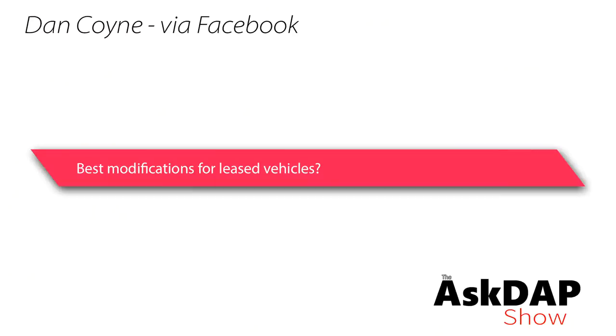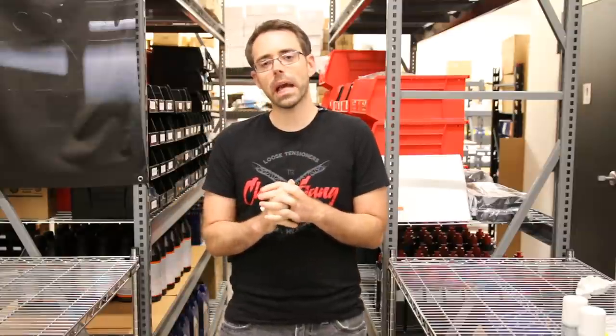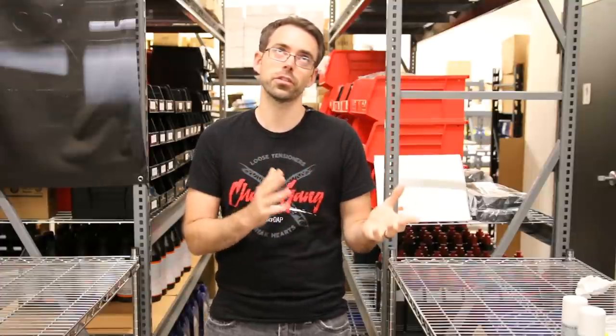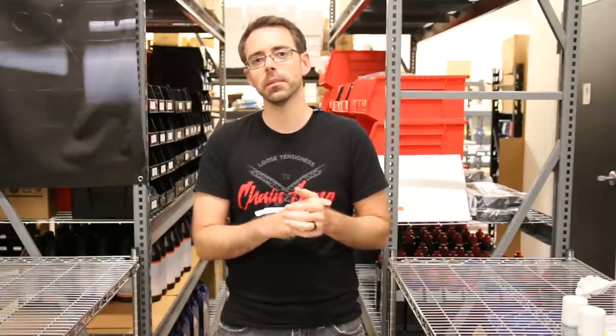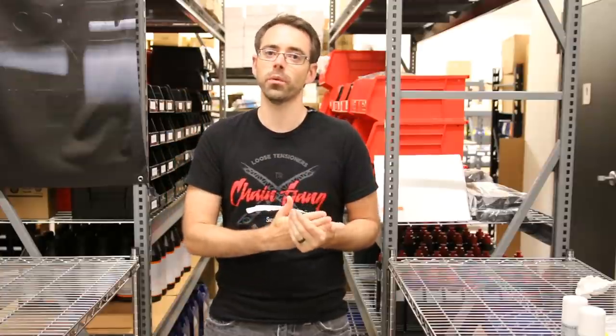Dan via Facebook asks about the best modifications for leased vehicles. Anyone with a new car — leased or owned — has warranty concerns. People suggested piggyback tunes and dog bone mounts in the replies. The reality is any mod you do to your vehicle has the potential to void your warranty regardless of what it is; there's no surefire way around that short of not modifying your car at all.